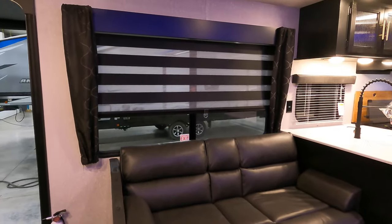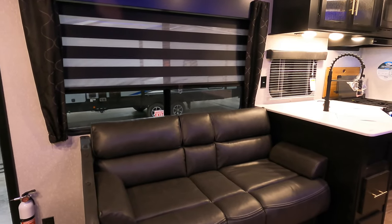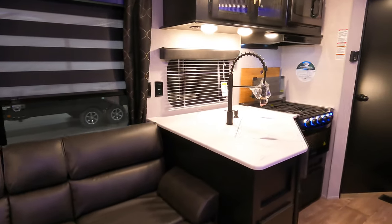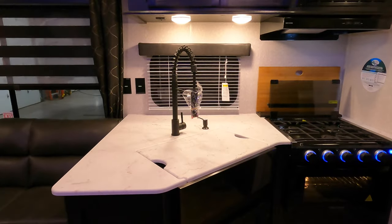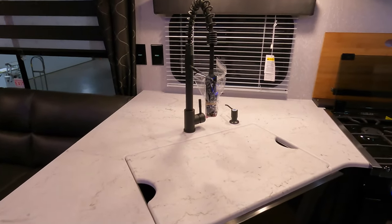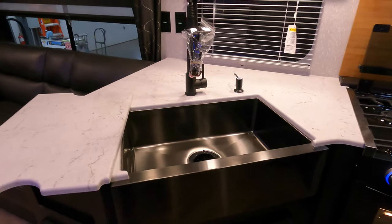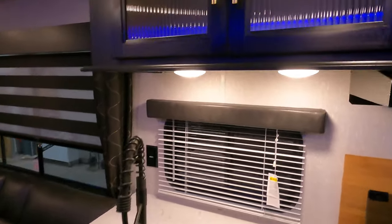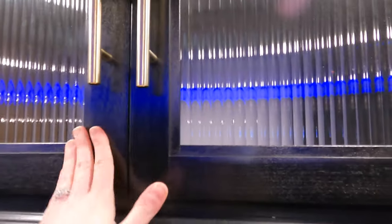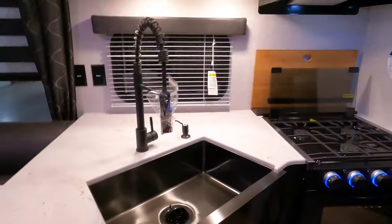There's your couch, and right above it is that great big campsite or fireside window. That couch does pull down so you get more sleeping space. Over into the kitchen area, that's a nice large farm sink. It comes with a great big cover so you get a little bit more counter space as you're trying to prep dinner. Cupboard space up above and down below, and you also get quite a few drawers to put a few other things in.